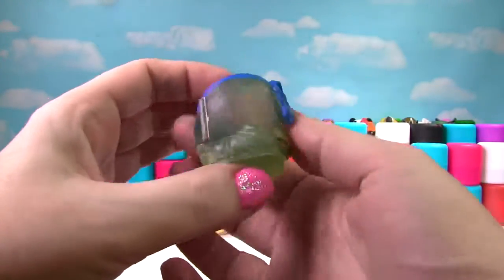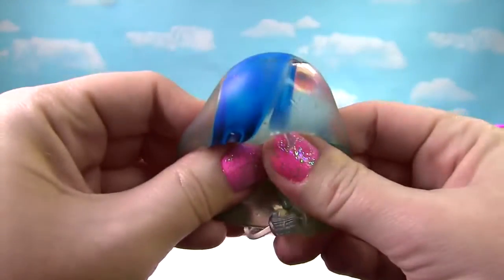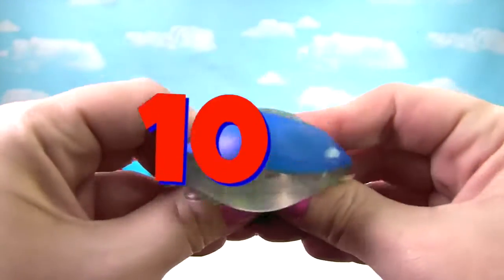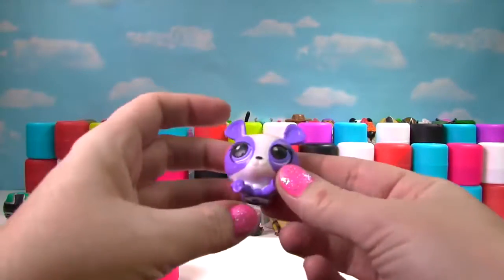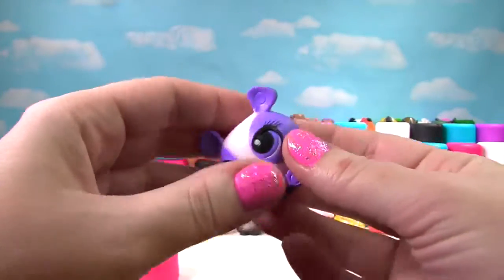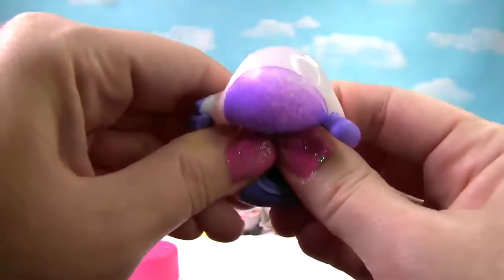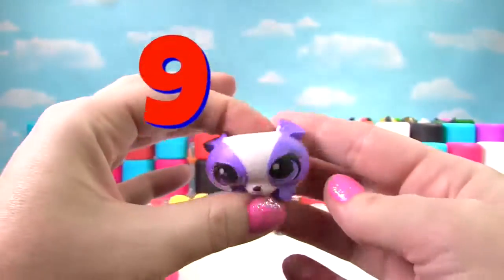We have the Translucent Leonardo from Teenage Mutant Ninja Turtles — very stretchy and squishy, so Leonardo gets a 10. It looks like we have Penny Ling. We saw her as a translucent Fashem but not like this before. She gets another squish and is stretchy — she gets a 9 on the Squish Meter.